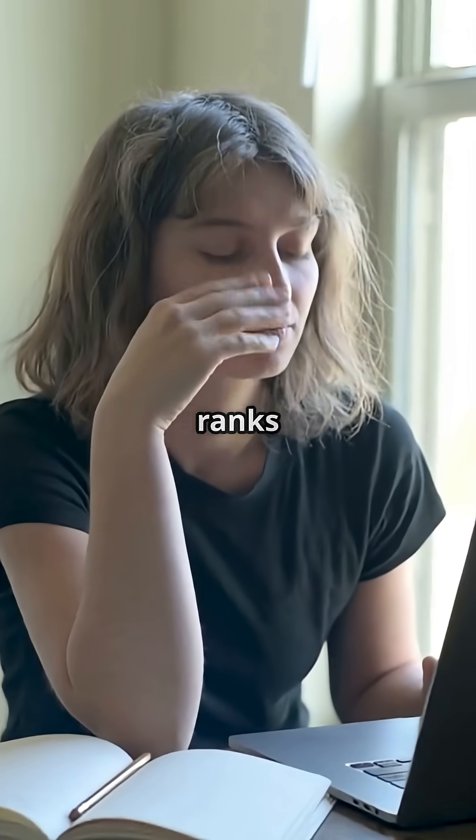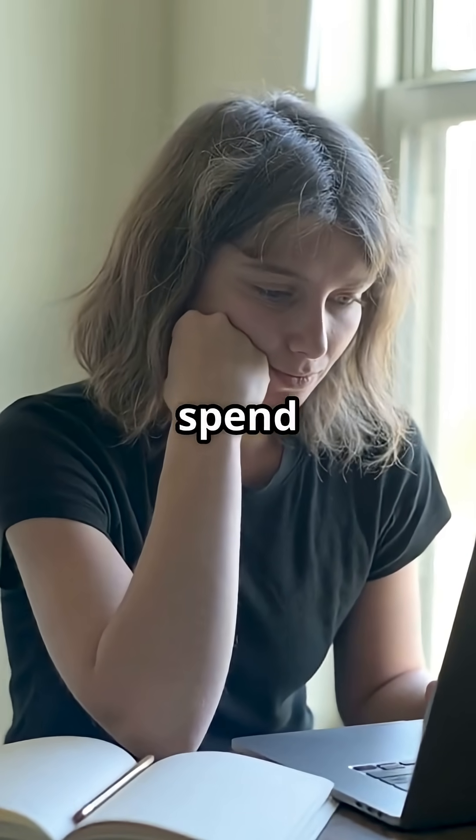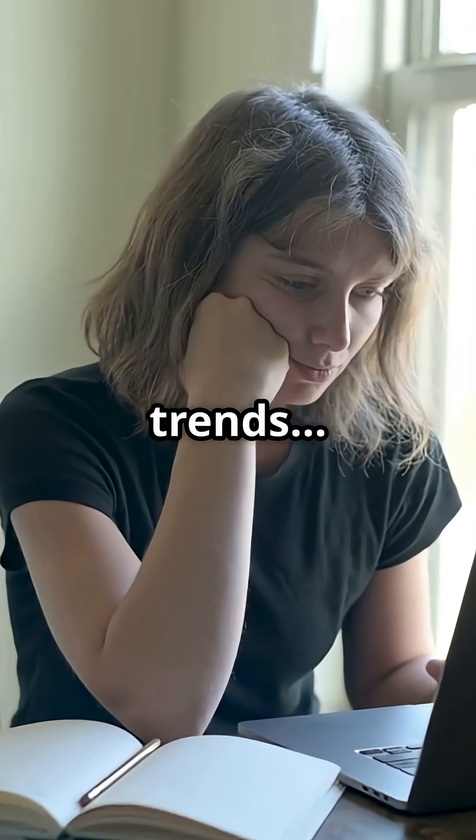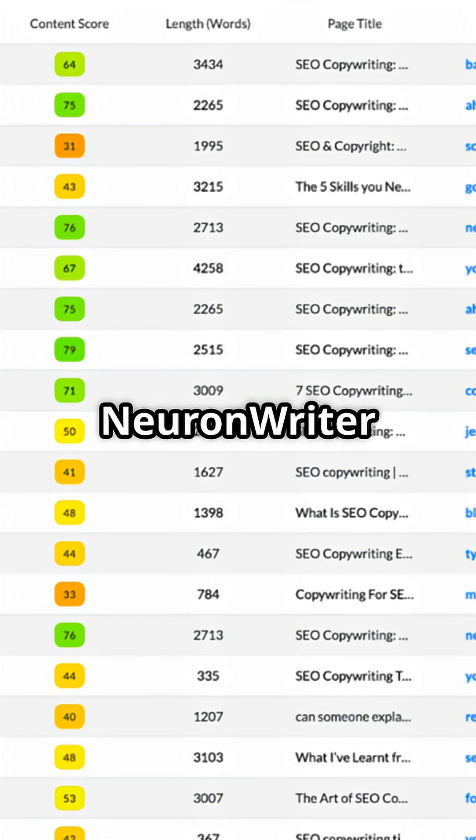Let's be honest — writing content that ranks is hard. You spend hours researching competitors, keywords, and Google trends, but it still doesn't get clicks. That's where NeuronWriter comes in.